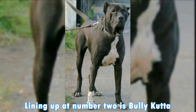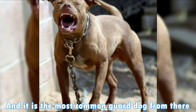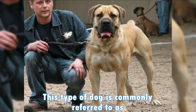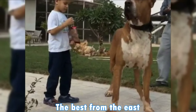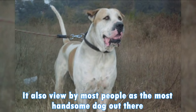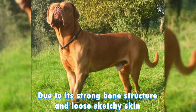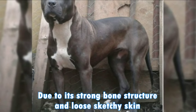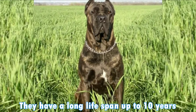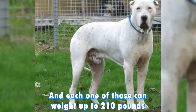Up at number 2 is the Bully Kutta. It is distinct from Pakistan and is the most common guard dog from there. This type of dog is commonly referred to as the beast from the East. It is also viewed by most people as the most handsome dog out there due to its strong bone structure and loose, stretchy skin. They have a long lifespan of up to 10 years, and each one of those can weigh up to 210 pounds.